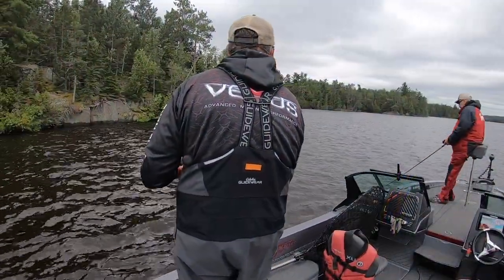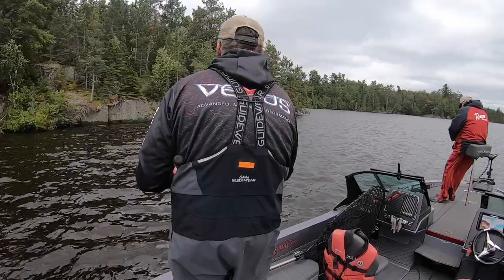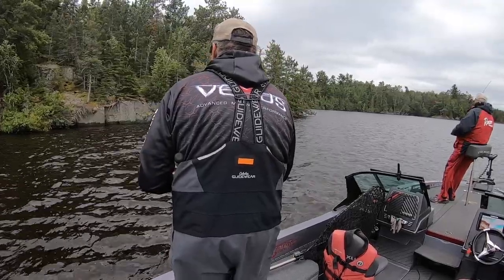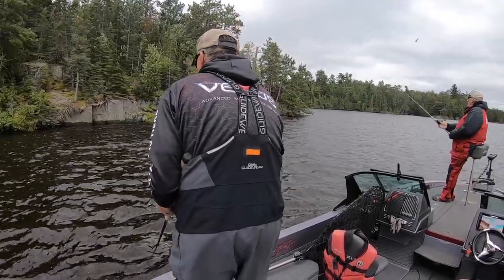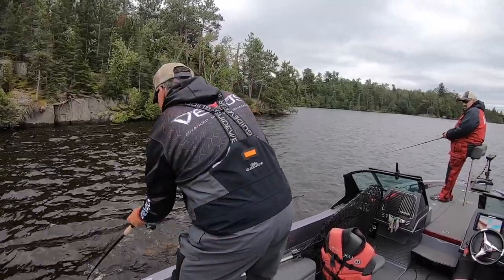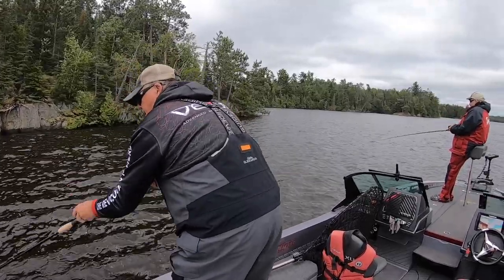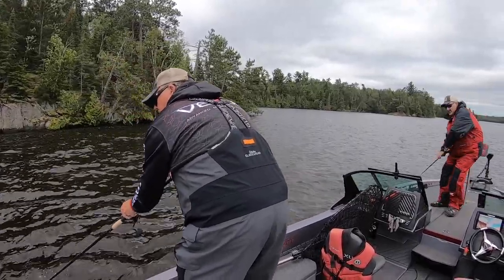The time to fish rock walls is when wind is pushing up against the wall, or when current is running along the wall, as in this video. In this latter scenario, you often can see a line of foam along the wall. For some reason, walls can be especially good following a cold front, probably because they allow a muskie to lie tight to structure, yet still be in relatively deep water.